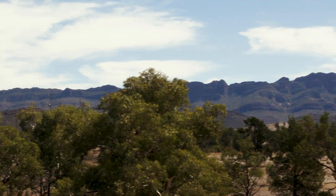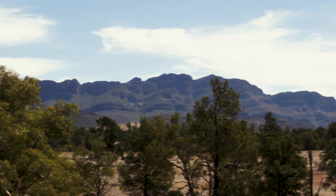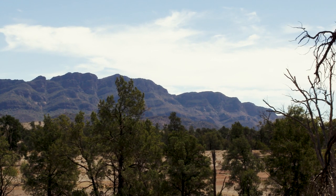One thing's for certain: 48 hours in the Flinders Ranges is not enough. We've barely scratched the surface, but I've been here long enough to get a real flavour of just what this corner of Australia can offer. It's really worth checking out.